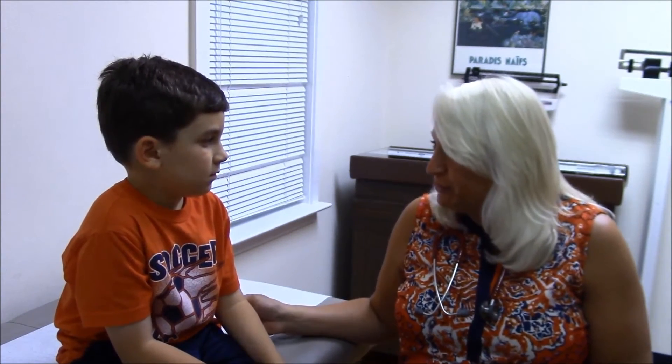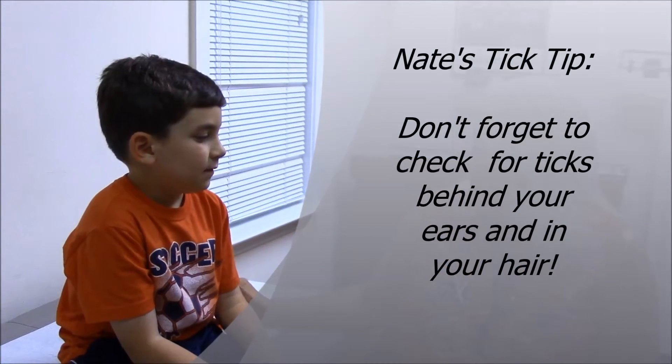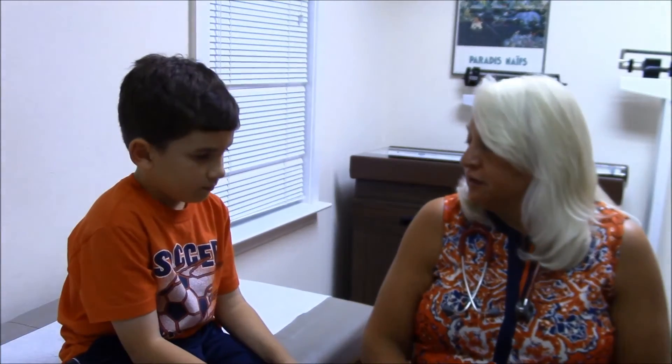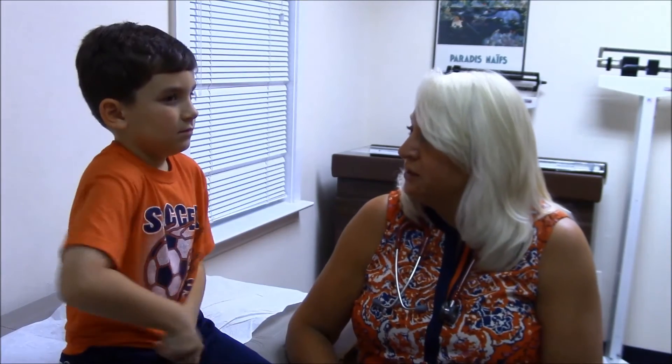And where else? In your hair. Very good. What are we going to tell everybody? The most important thing that we can do in order to prevent tick-borne illnesses is... Check for ticks!